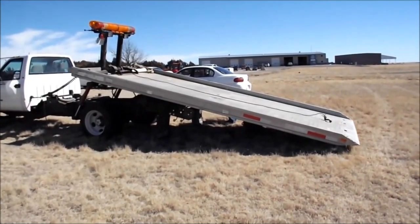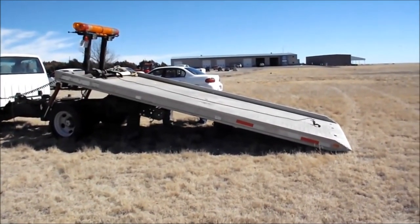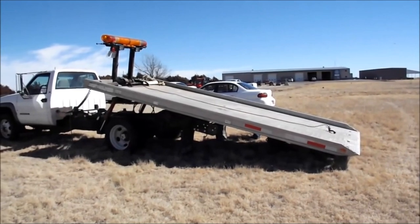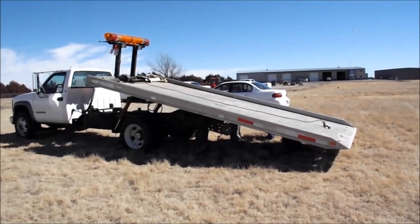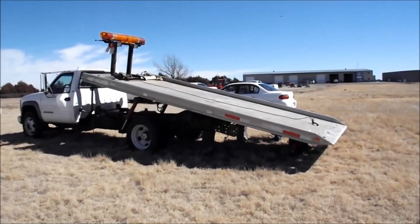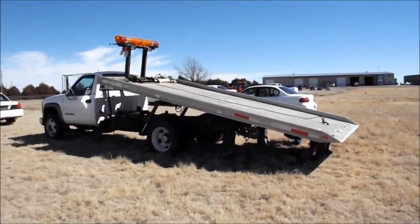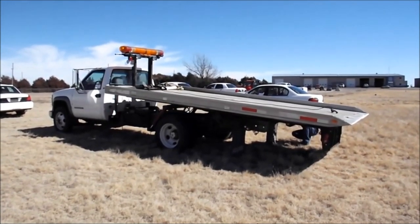At first there was only one type of tow truck, today known as the traditional tow truck. As the car industry evolved, so did the tow truck. Today there are five types: the boom, hook and chain, the wheel lift, the flatbed, vehicle carriers, and the integrated tow truck.